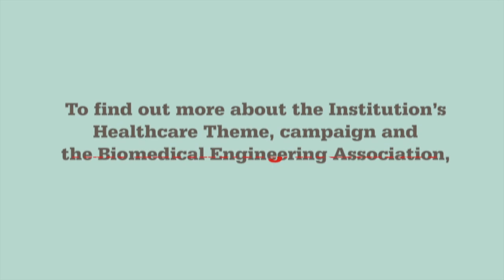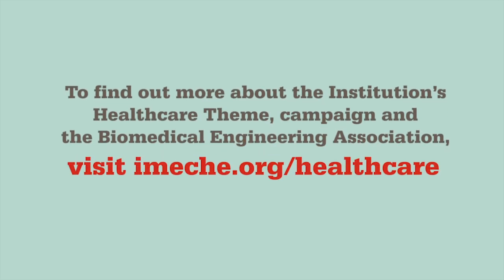To find out more about the institution's healthcare theme, campaign and the Biomedical Engineering Association, visit imeki.org/healthcare.